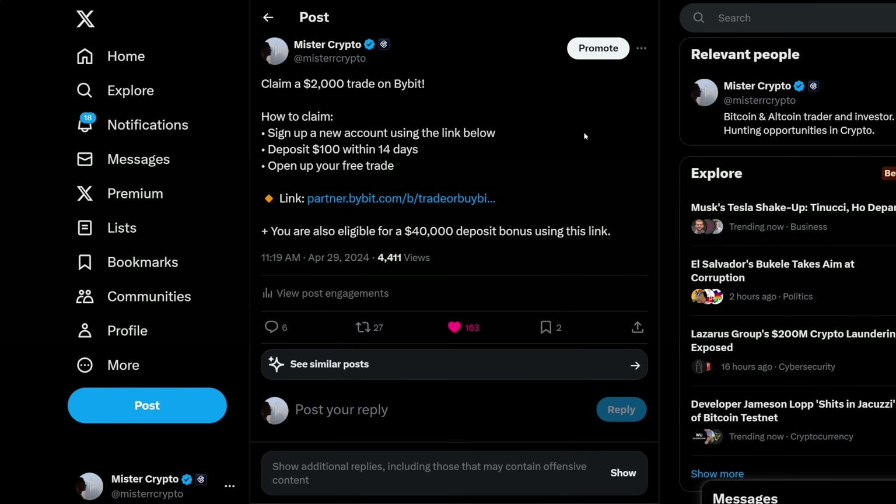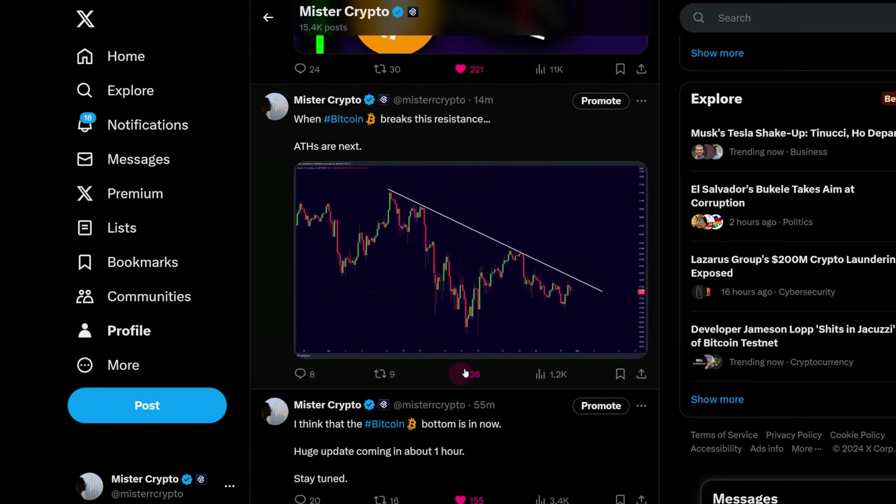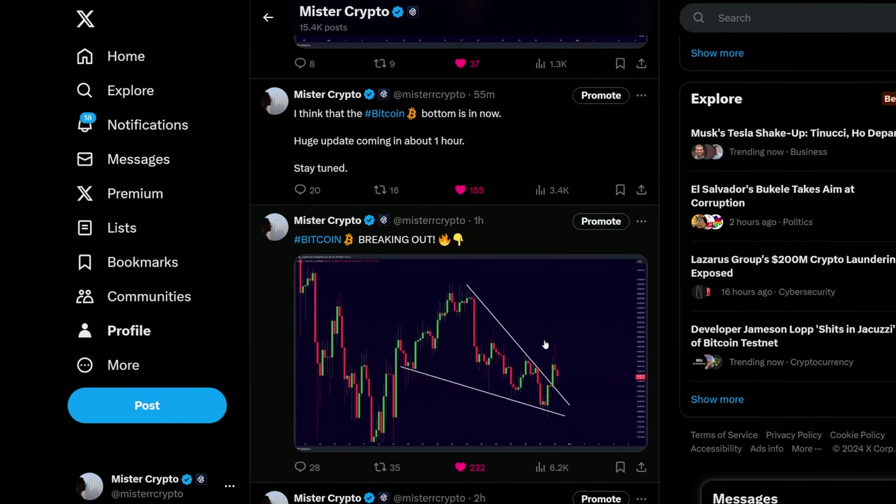Right now is going to be the time to be preparing yourself. Make sure to follow me on Twitter to stay up to date about every single market development. I'll see you in another update video tomorrow morning.